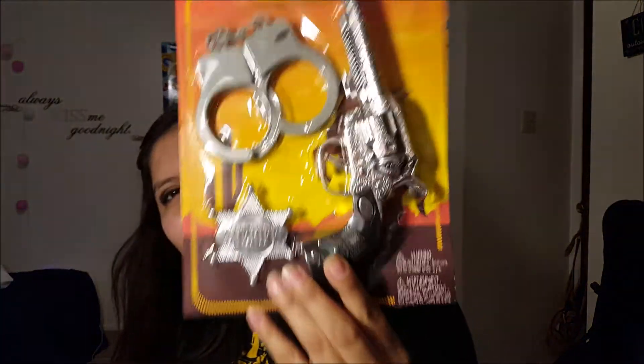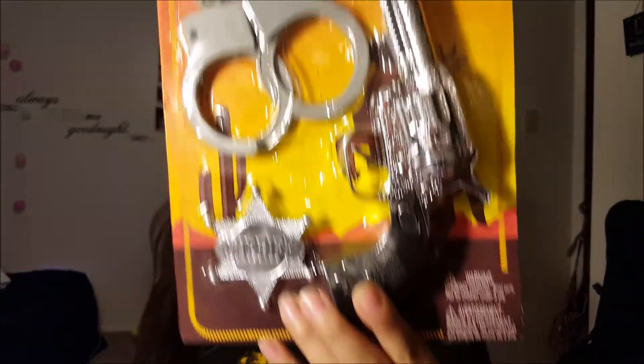We also got a cowboy toy for our little nephew slash cousin.